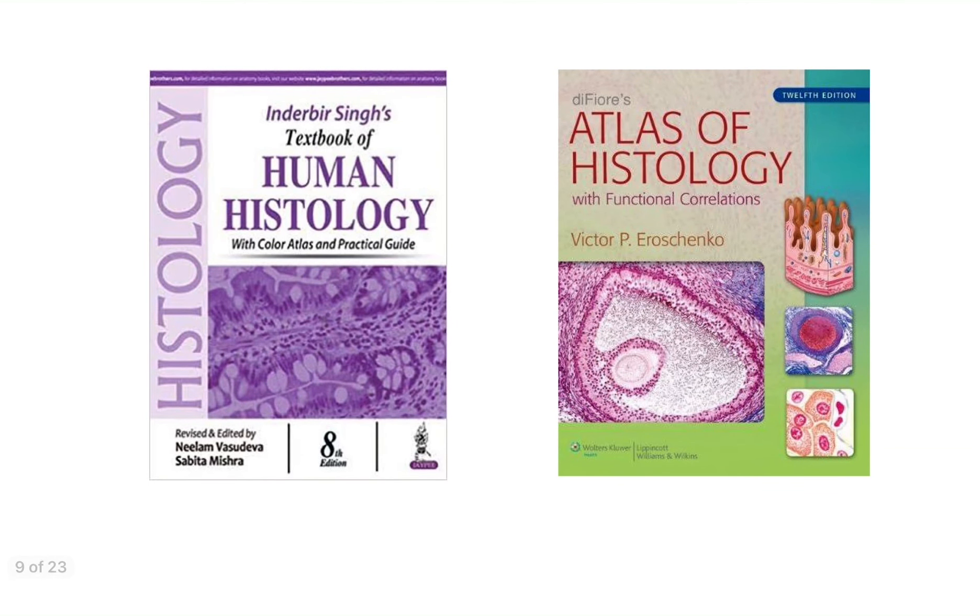Coming to the histology part — histology is another segment of anatomy. A very popular book for histology is I.B. Singh or Inderbir Singh's Textbook of Histology, which has very good theory, diagrams, and is easily understandable. Alternatively, you can buy Difiore's Atlas of Histology, which has more realistic diagrams and is by foreign author Victor P. Eroschenko.